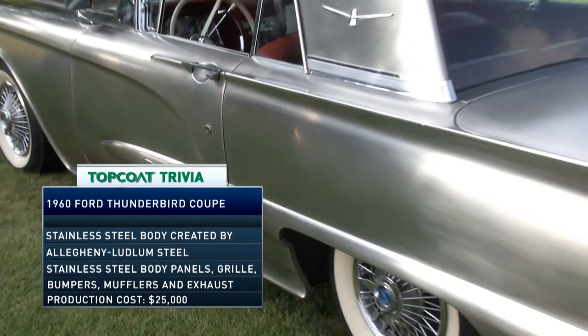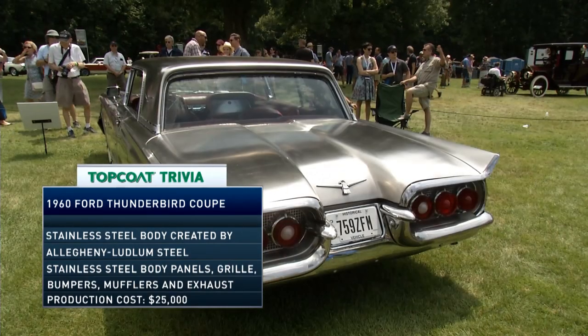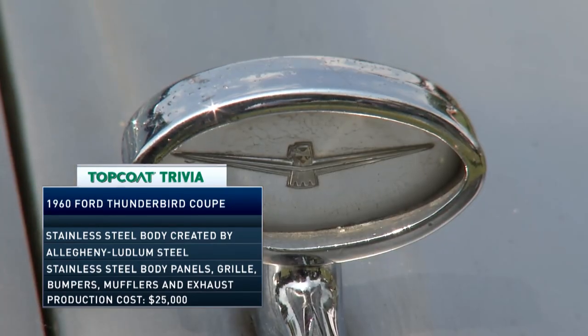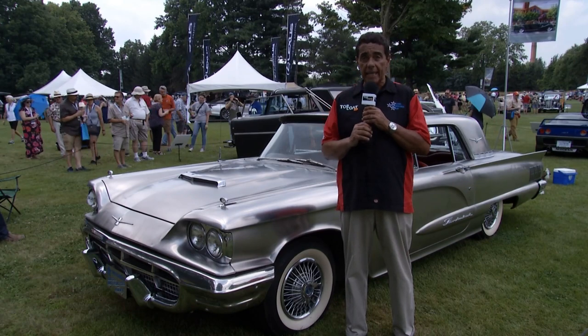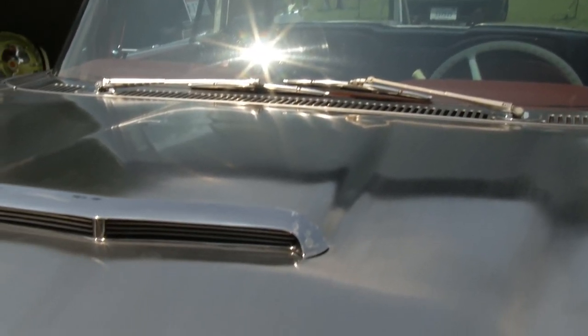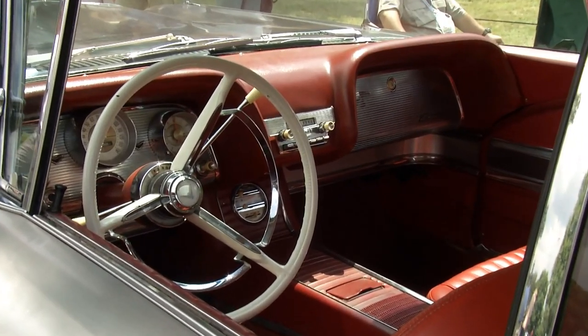Here's one you likely haven't seen before — a stainless steel body 1960 Ford Thunderbird. Only two of these were built: this one here, and the other still resides with Allegheny Ludlum Steel. The big question is whether John DeLorean saw this before he started building cars.